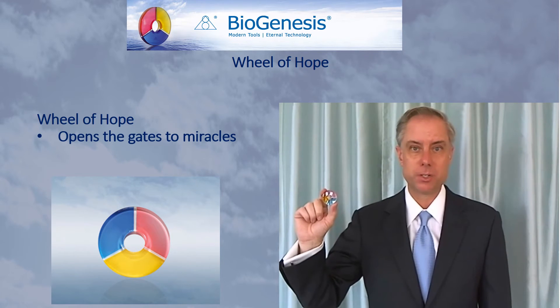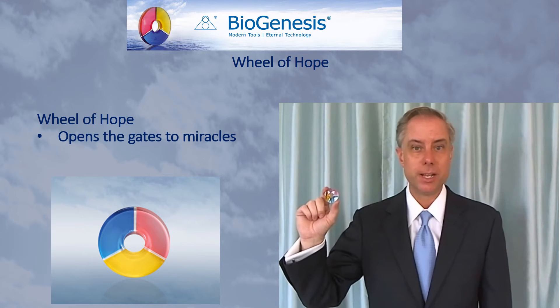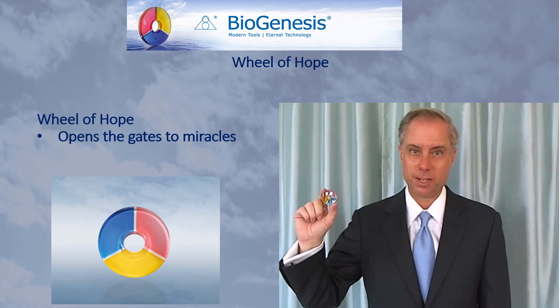Also, for adults, it's good to carry the Wheel of Hope with you on special or important days, either with work or in your personal life.